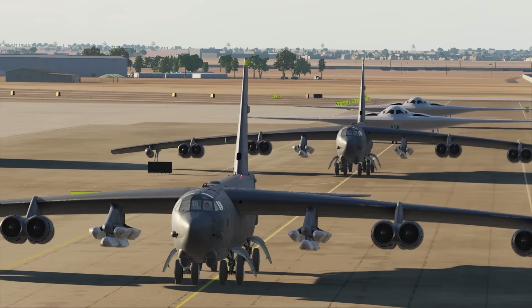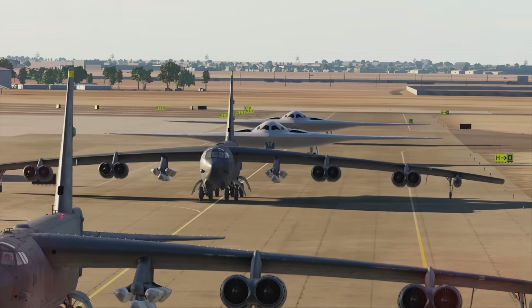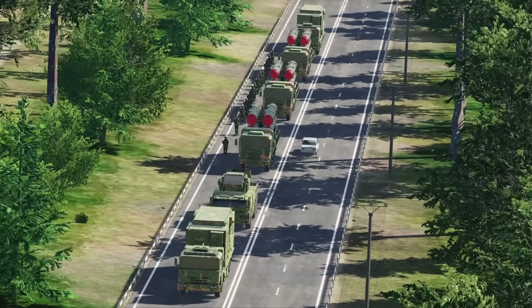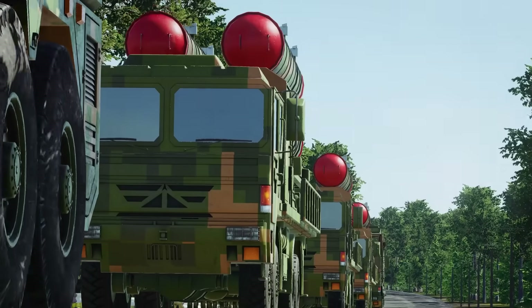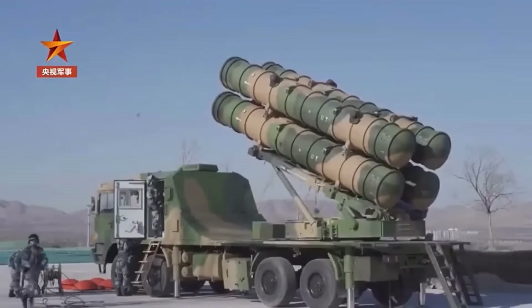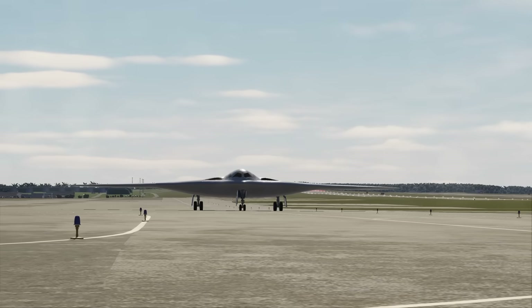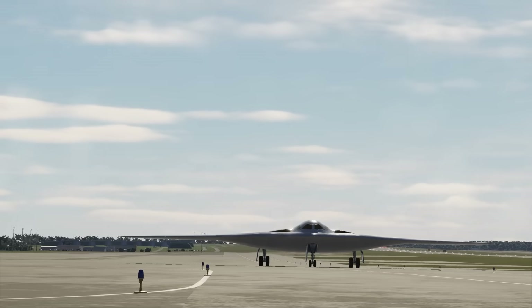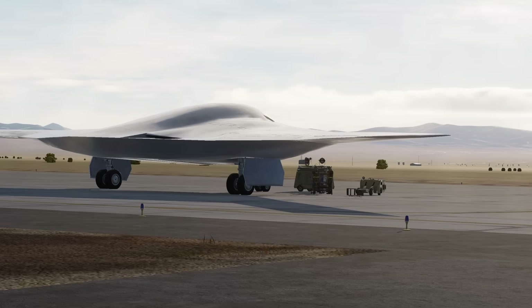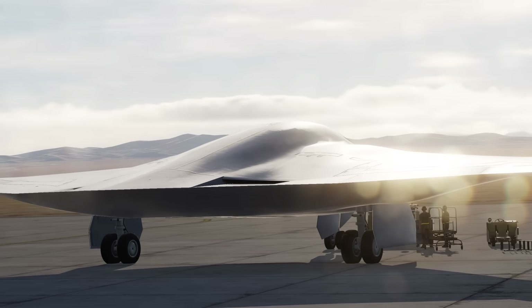Yet this strategic promise is not without challenges. The B-21's effectiveness is heavily reliant on the continued viability of stealth technology, which faces future risks from emerging detection methods like quantum radar or advanced passive sensor networks. Additionally, in a saturation conflict, even stealth platforms will depend on secure basing and support infrastructure — both potential targets for long-range precision missiles. While the B-21 represents a leap in stealth and precision capabilities, its effectiveness in a protracted conflict may be challenged by adversaries employing massed conventional forces. In such scenarios, the sheer volume of less advanced but numerous systems could impose significant attrition, underscoring the importance of balancing technological superiority with adequate force structure to sustain operations over time.